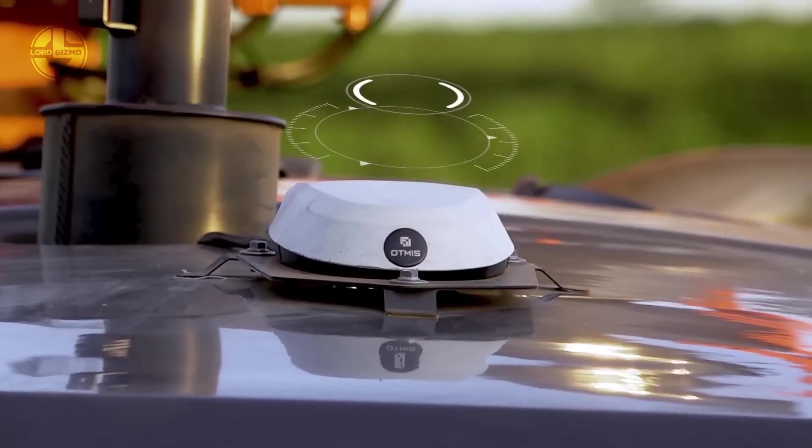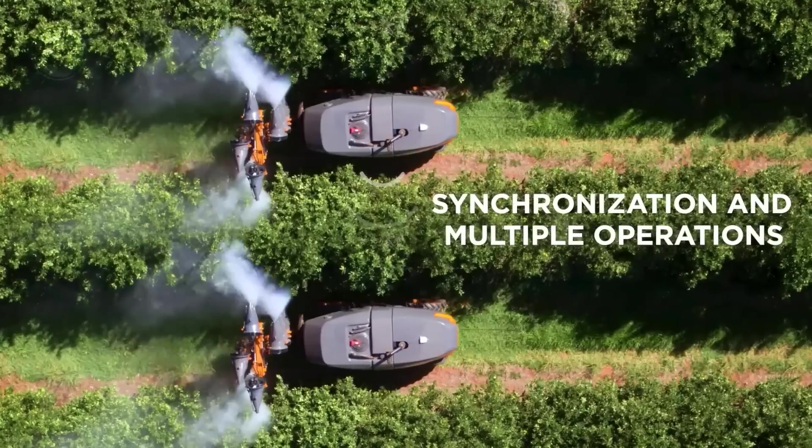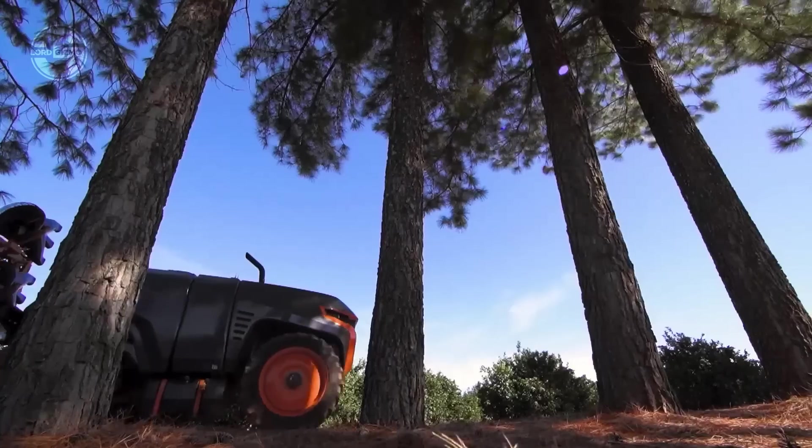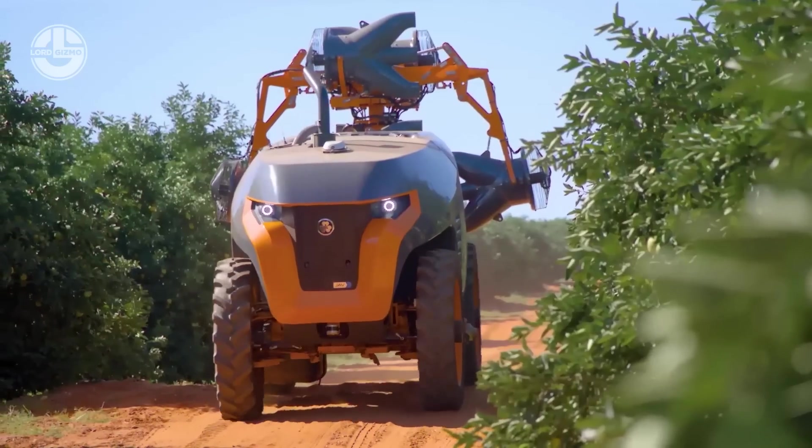The Airbus 4000 comes standard with a 130-horsepower engine, four-wheel independent steering, and a 4,000-liter tank. It can navigate around obstacles, make tight turns, and work with multiple machines.